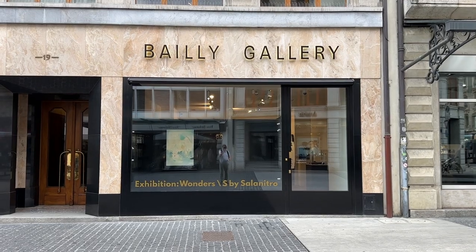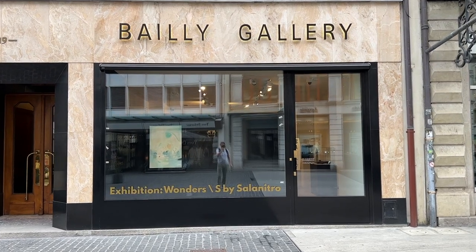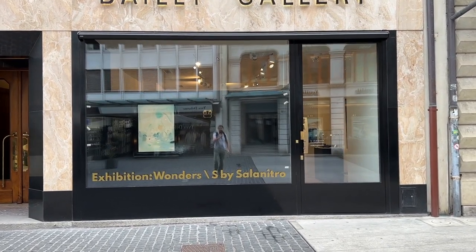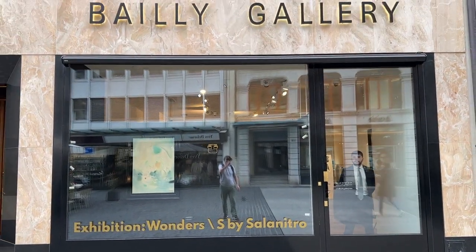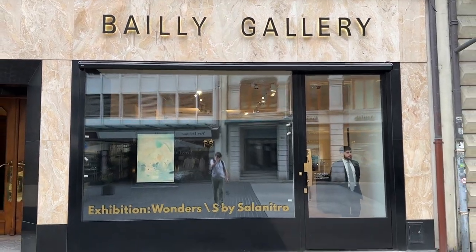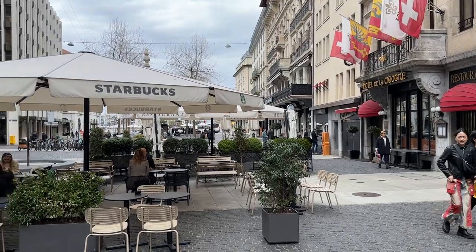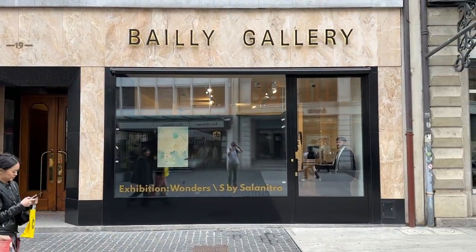I'm here to look at the exhibition by Pierre Salonitro. As you can see, it's titled S by Salonitro. I've got a feeling it's very good — it's a gorgeous gallery and a lovely location. I shall be in there very soon.